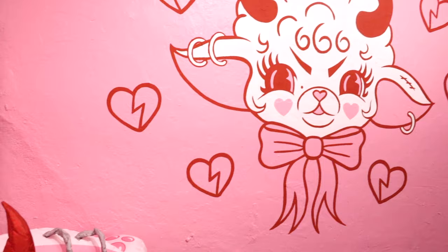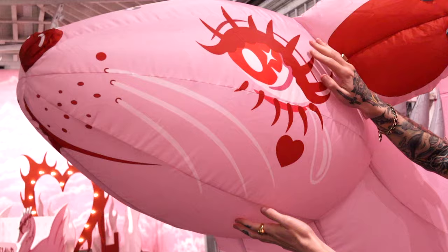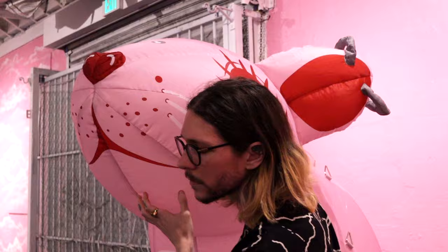Right next to that, we have the other inflatable — the rat. I loved this rat so much. Linda knows me and knows I love rats. Here's Dakota telling secrets; he still wouldn't tell me what they were talking about. And you can see the backside of her has spikes.